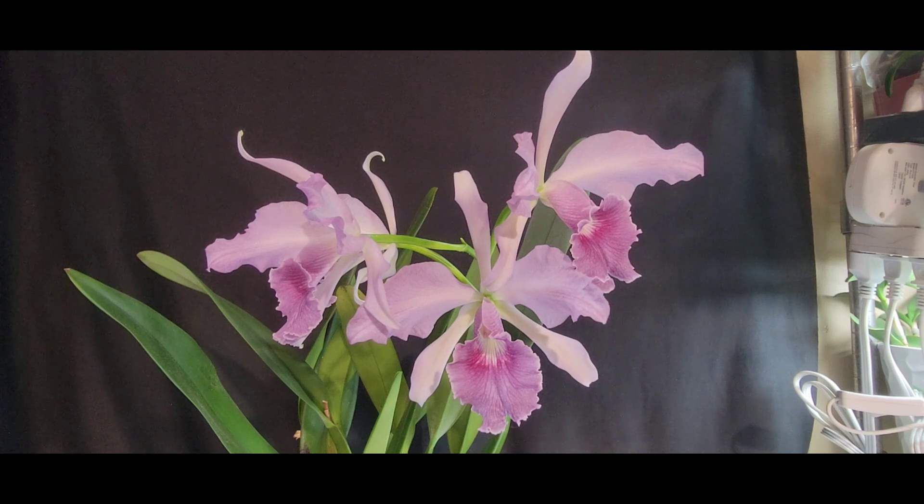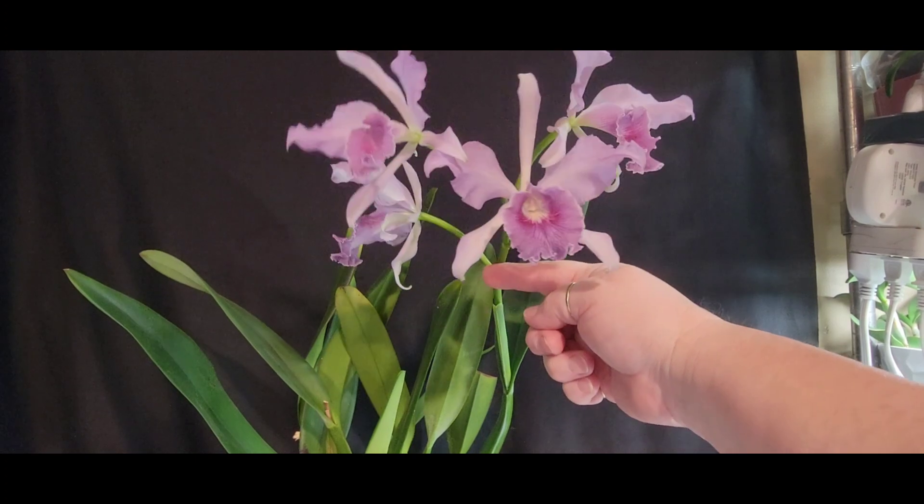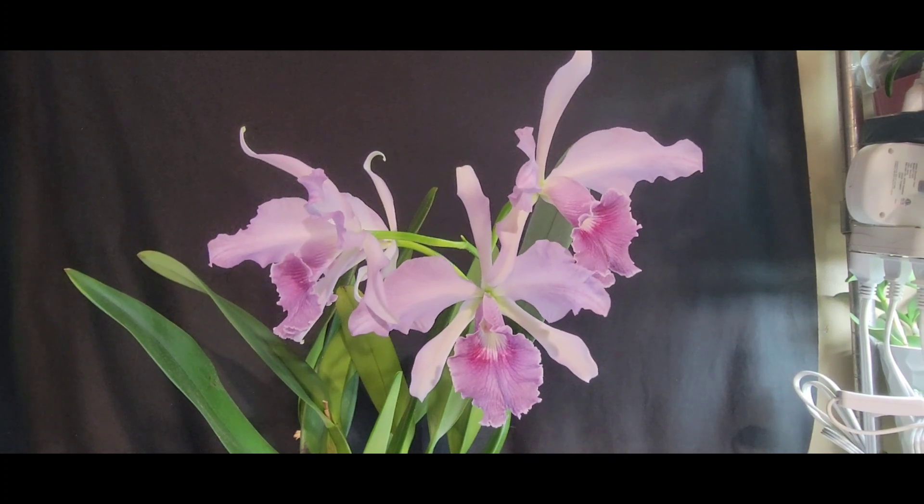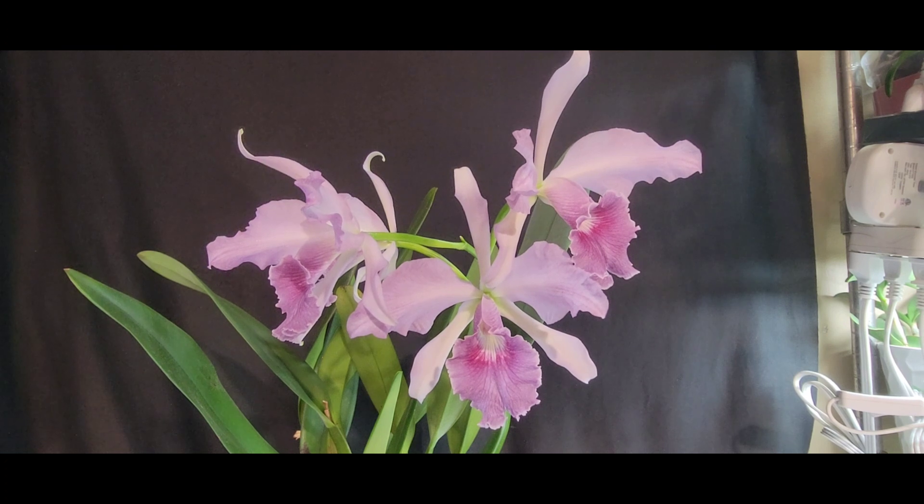I really think she's a great addition to anybody's collection. She's pretty well available — I've seen her at places and on eBay, so she's readily available. She's pretty compact and doesn't take up a lot of width space, but she does get tall. Her spike is pretty tall as well — definitely a long spike.